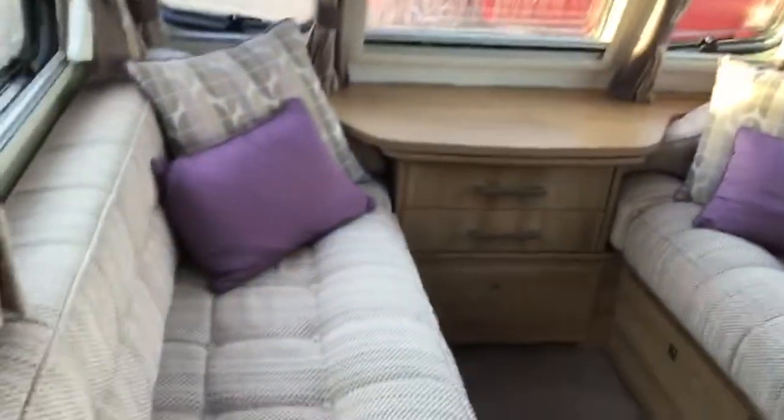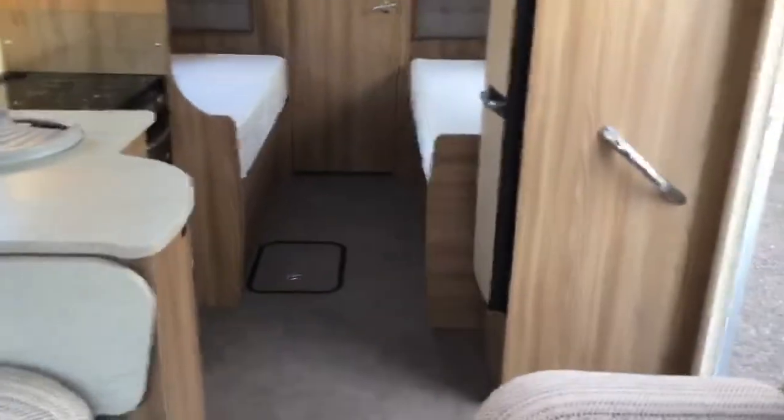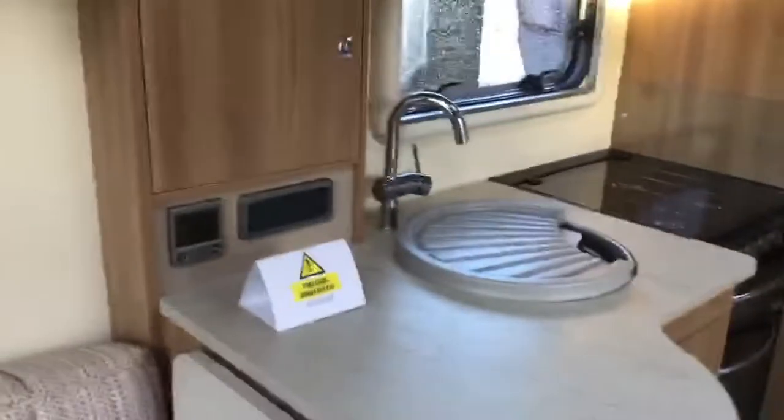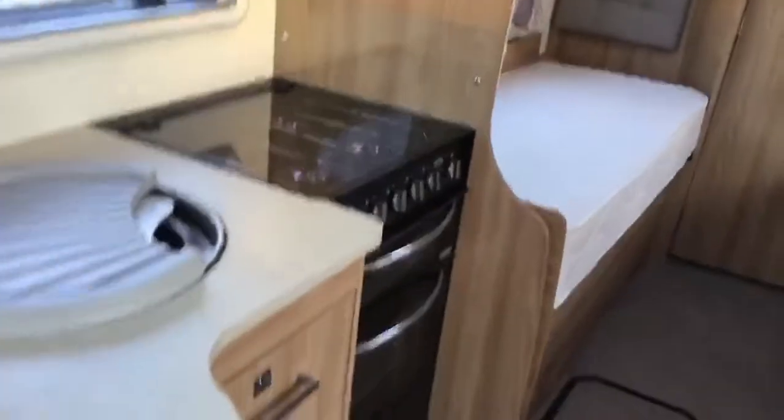Stepping inside. Large fridge. Controls for heating and hot water in the kitchen area. Separate oven and grill, electric hot plate. Twin single beds. Battery box in the floor.